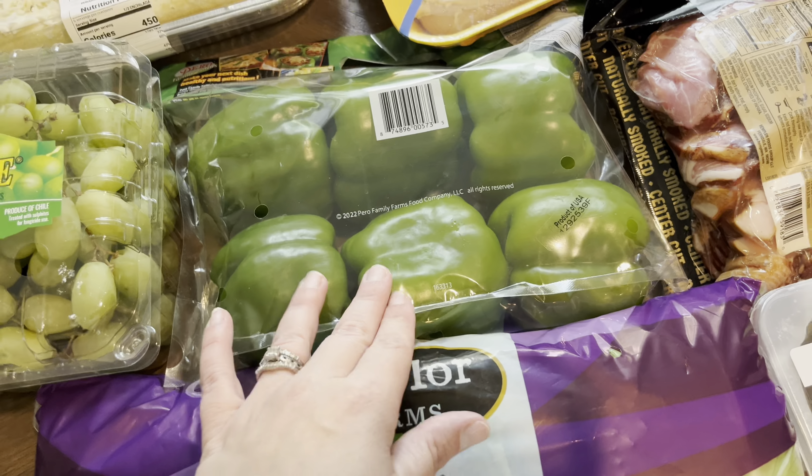Green peppers for the taco bar. I'm just going to get an onion or two at the grocery store — I didn't think we needed an entire huge bag of onions. But I did go ahead and get the green peppers because I'll probably just sauté all of those.